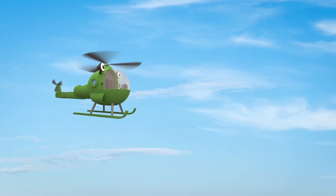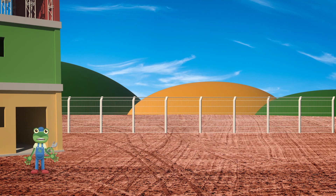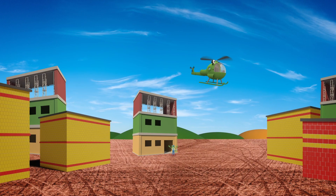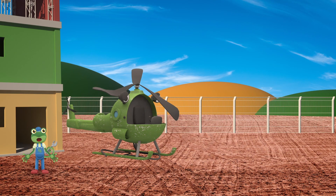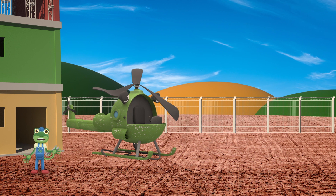And here comes Helen the helicopter! She's checking on the construction work from way high up in the sky! Oh dear, something's wrong! I think Helen's about to crash land on the construction site! Oh dear, poor Helen! We need to get you back to the garage! But how can we do that? I'd normally call Helen to carry a broken vehicle to the garage, but she can't carry herself!